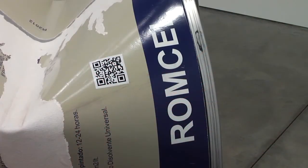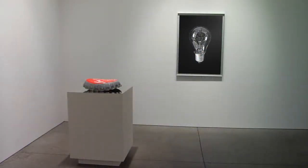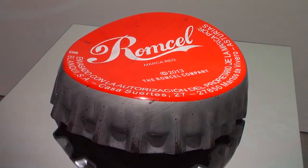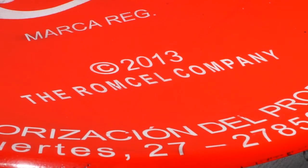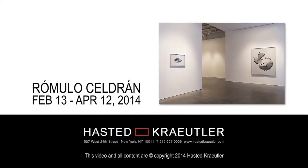Each sculpture has my name incorporated in some way. In the sculpture of the bottle cap, the product is Roncel, a combination of my first and last names, literally leaving my signature and artist brand on the work. View the works of Romulo Seldran at Hasted Kreitler from February 13th through April 12th.